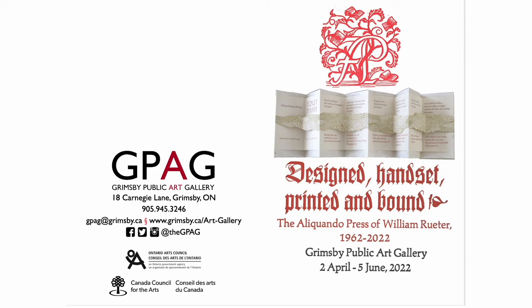Throughout his life, he consistently applied his talents in hand-setting type, printing, wood engraving, calligraphy, book binding, book design, and much more. Will is a long-time friend of the Robertson-Davies Library and the people in the bibliography room. Andrea refers to him as 'a towering figure in the world of the book arts.'